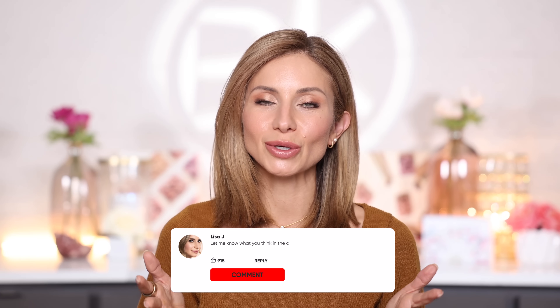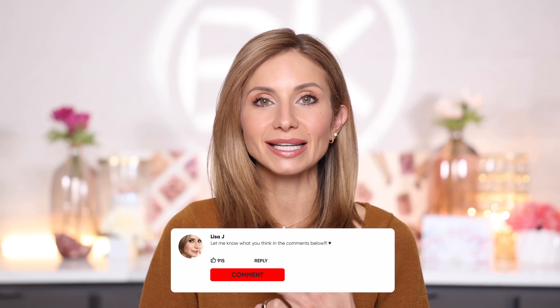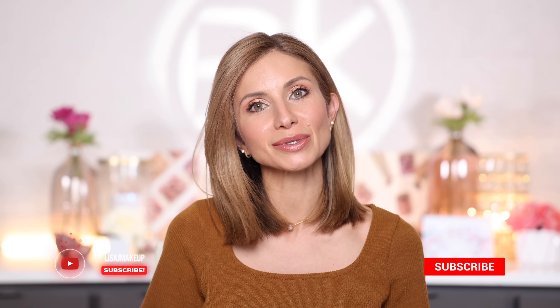That wraps up this video. I hope you took away something — either a tip, a technique, or a new product to try. I'll have all the details for the Sephora Gifts for All event in the description box below. Thank you for watching and I will see you guys in my next one.